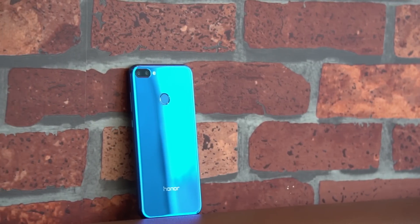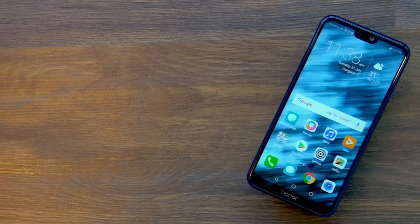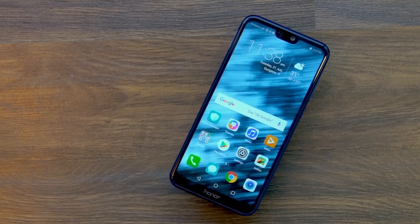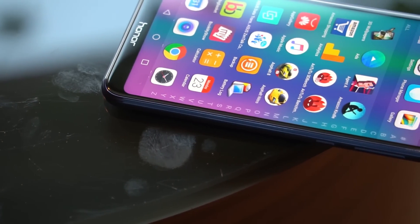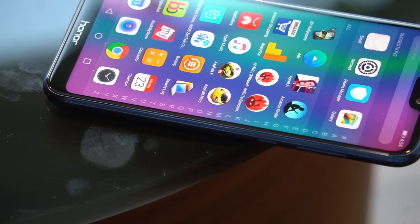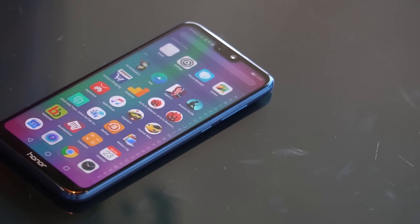The Honor 9N is an undoubtedly gorgeous phone. In fact, I think it is the best looking phone in this price segment, but that's a subjective thing, so I'll let you guys decide. The 9N's design is very similar to the 9 Lite, but the front is where everything changes. The 9N is one of the very few phones to come with a notch under Rs. 15,000. This gives the 5.84 inch display more screen estate and it looks attractive. I'm not a fan of the notch, but it makes more sense in budget phones.